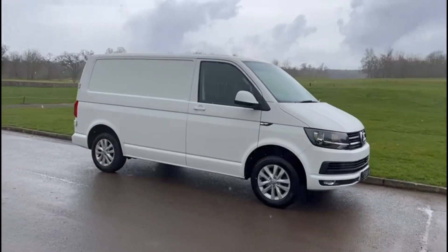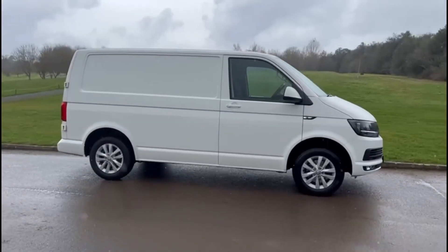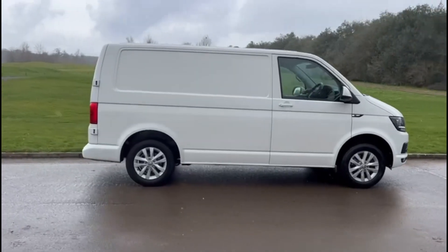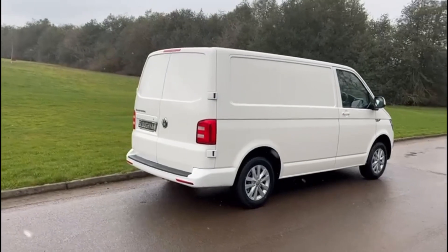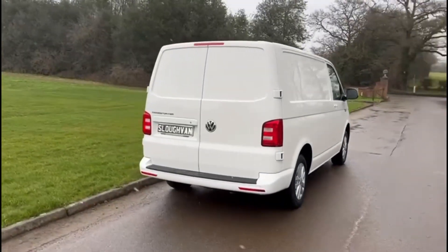Snell Van and Truck Centre present this 2019 Volkswagen Transporter. This comes with a DSG gearbox covering 98,000 miles from new.